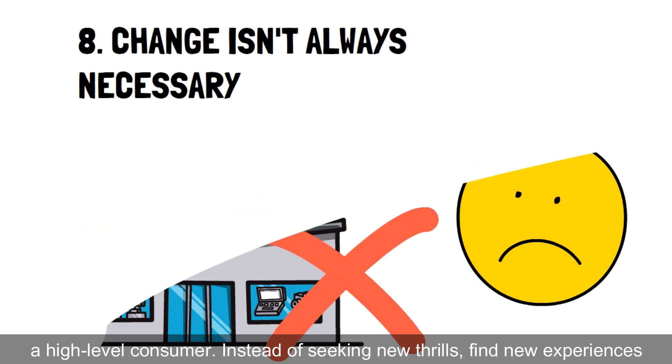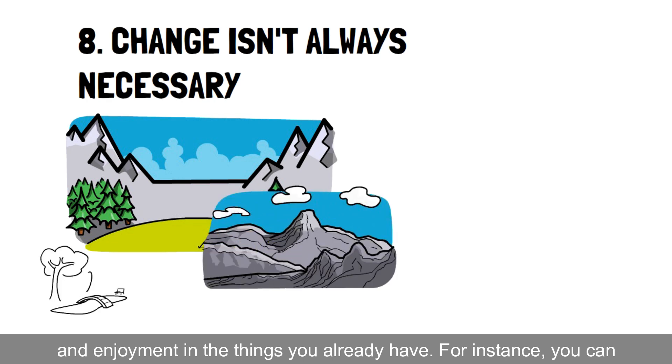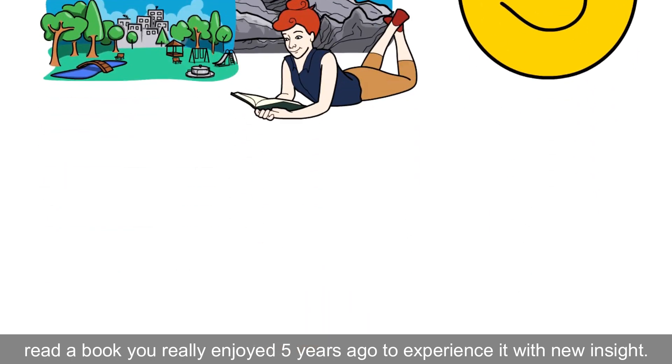Instead of seeking new thrills, find new experiences and enjoyment in the things you already have. For instance, you can read a book you really enjoyed 5 years ago to experience it with new insight.